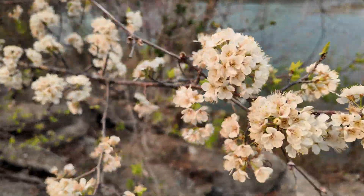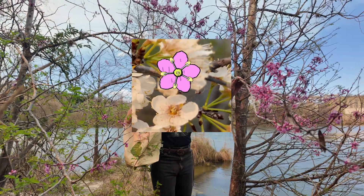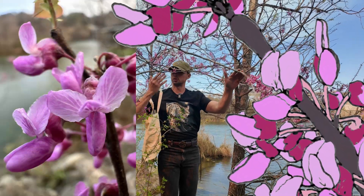Cherries and wild plums also blossom this way, but they have a classic rose family flower shape with five petals, whereas redbud flowers are like those of peas in other legumes — the family to which this tree belongs.